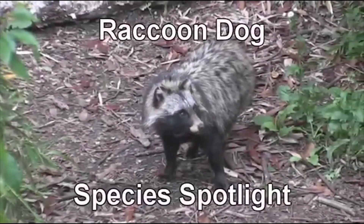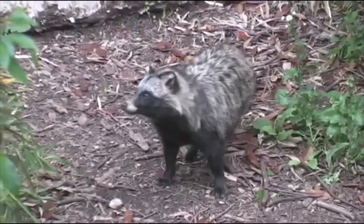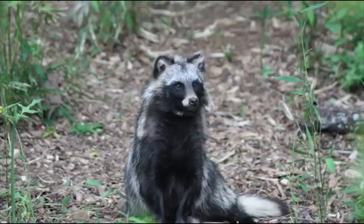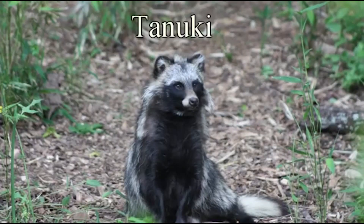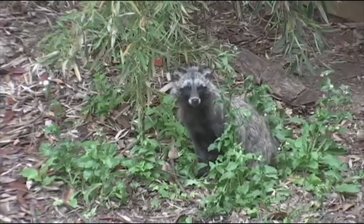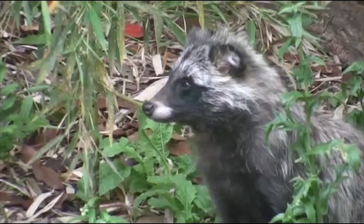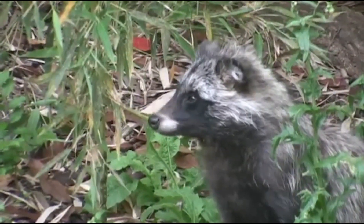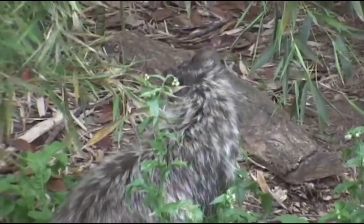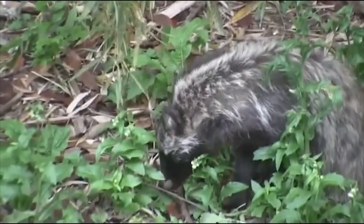This is the raccoon dog. It isn't part raccoon and part dog, but it is a canine that lives in the wooded areas of eastern Asia. Raccoon dogs are also called tanuki or magnut. They can grow to be around 2 feet long, and they can go from a skinnier spring weight of 6 to 8 pounds to over 15 pounds in the fall. A big reason for that weight gain is that raccoon dogs will actually hibernate for a short time in the winter — they are the only canines in the world to do so.